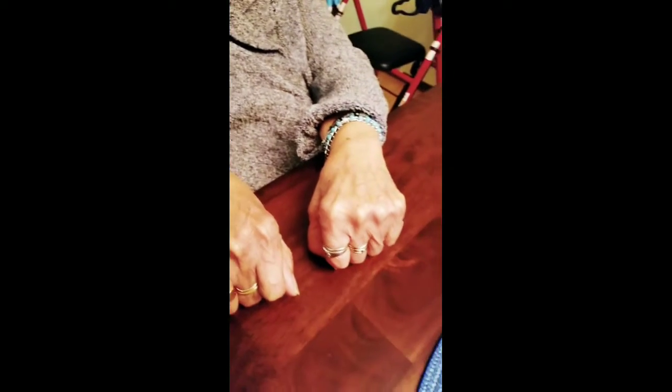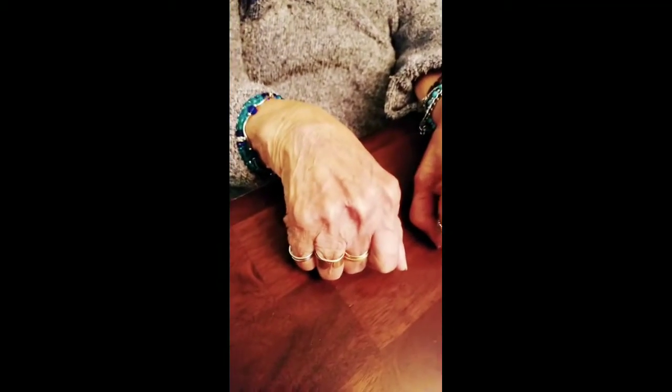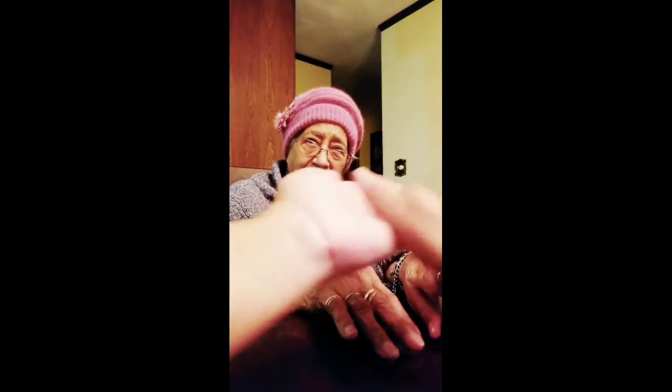I can really, really see a difference here in just this little amount. I'll massage it in.